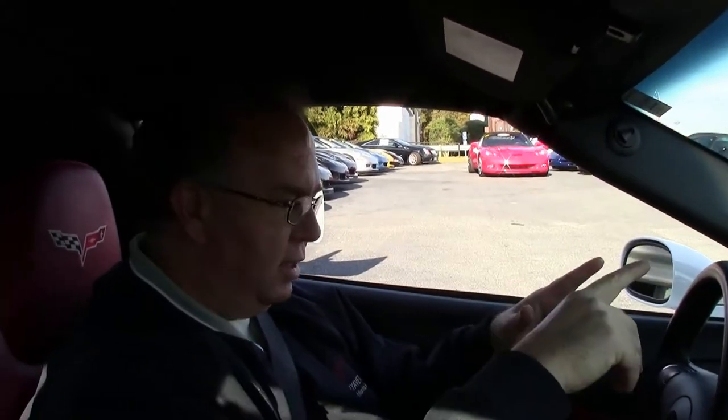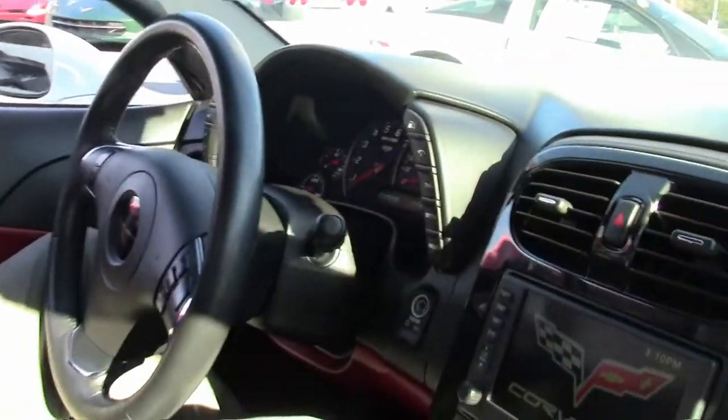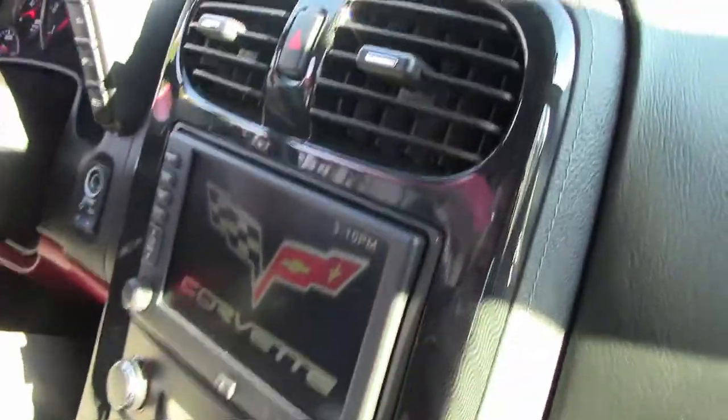Notice it has the Bluetooth navigation and heads up display. Doesn't have the heated seats. Has the faux carbon center stack. It's a really nice clean car inside.